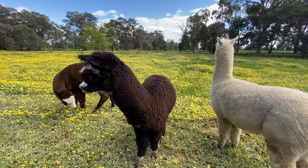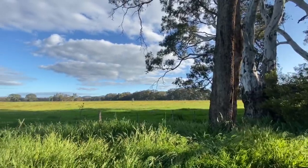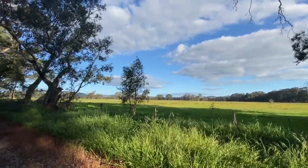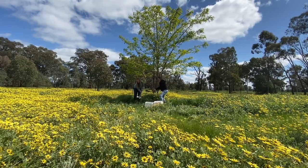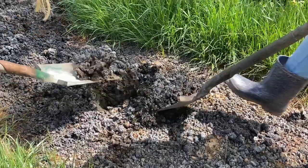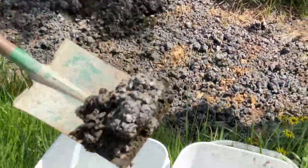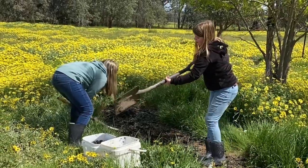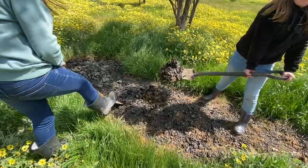The cool thing about alpacas, unlike other farm animals, is they have areas in the paddock where they poop. This makes it easy to collect their waste — all you have to do is find a pile. Although alpaca poo is low in organic matter, it has a fair amount of the primary nutrients for growing plants: that's your nitrogen, phosphorus and potassium.